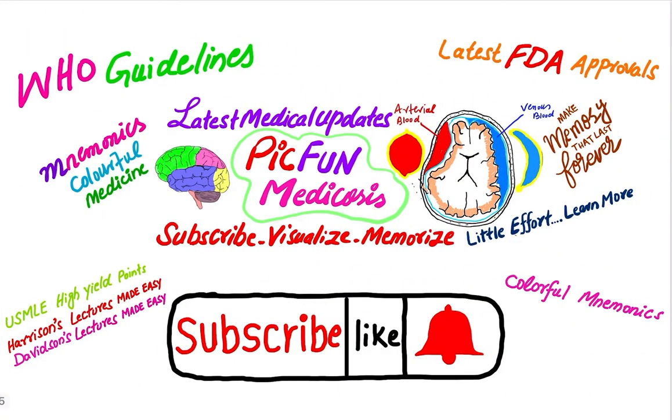Thanks for watching. Please subscribe to my channel for the latest WHO guidelines, latest FDA approvals, latest medical updates, and funny medical mnemonics. Thanks for watching.